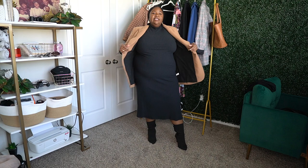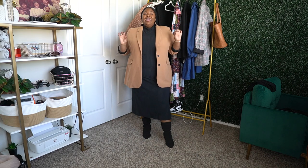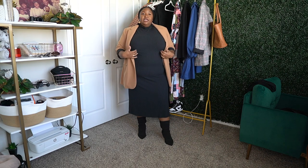This next outfit features an older midi dress from Kohl's — it's a ribbed midi dress with side slits. Unfortunately it's sold out, but I'll link similar midi dresses for you. This can work as an office outfit or a night-out outfit. For apple shapes, you want to conceal the midsection, and while this dress does lay on and show that area, adding a blazer helps bring more coverage and polish to the look.